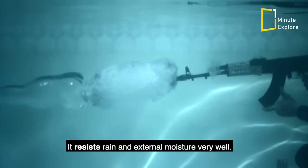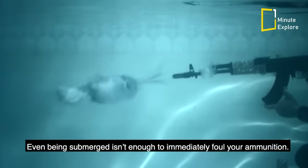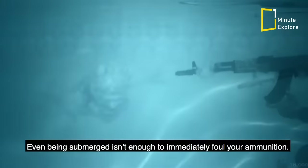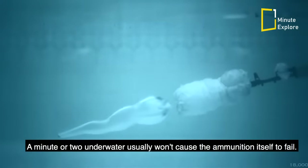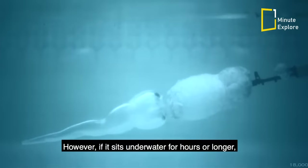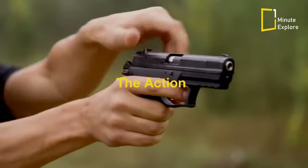The issues start with water getting into the ammunition. Modern ammunition is somewhat watertight — it resists rain and external moisture very well. Even being submerged isn't enough to immediately foul your ammunition; a minute or two underwater usually won't cause the ammunition itself to fail. However, if it sits underwater for hours or longer, it's likely that water will get into the casing and render the powder too wet to ignite.